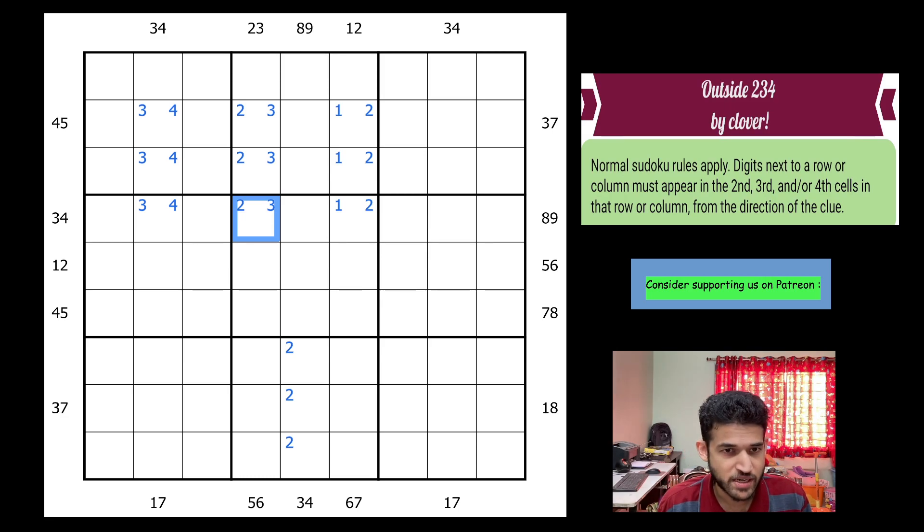Let's look at this cell. I'm seeing 1 and 2 on the left side, 5 and 6 on the right side, 8 and 9 on the top, and 3 and 4 at the bottom. So this cell cannot be 1, 2, 3, 4, 5, 6, 8, or 9 — so that's a 7! That's a clever way to force something.